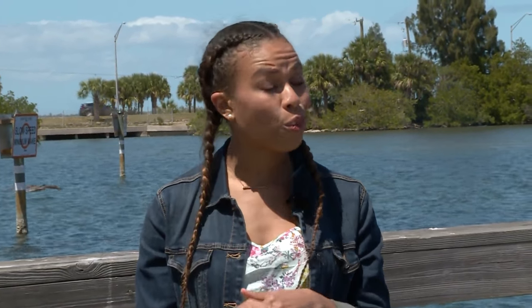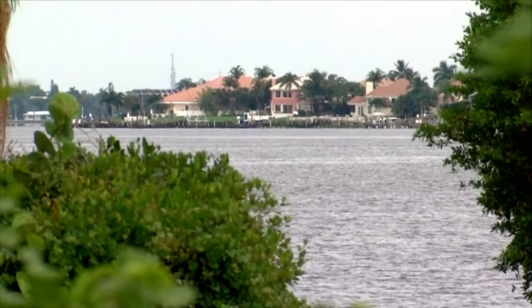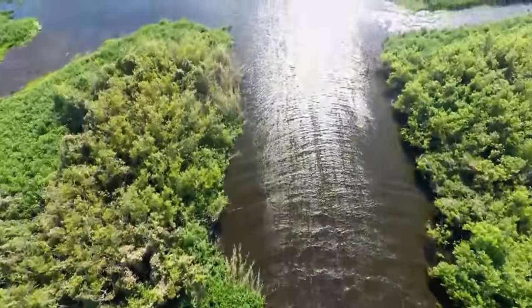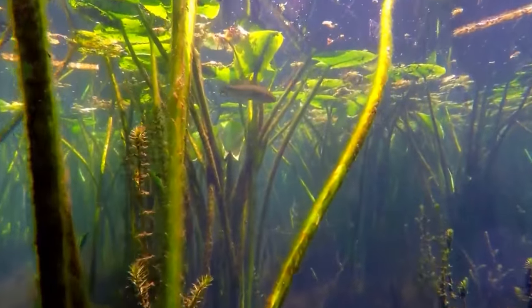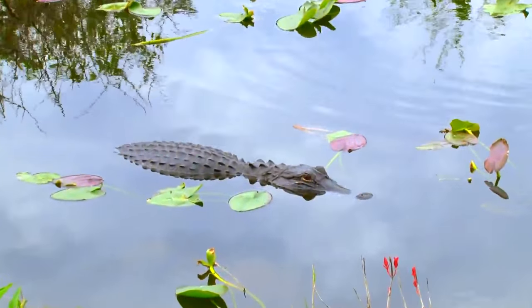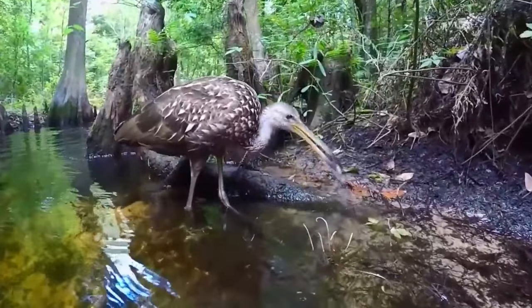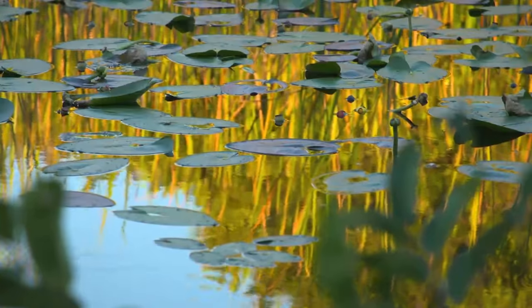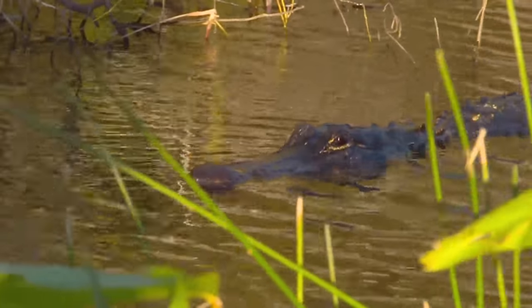Believe it or not, toxic algae is not unique to one location. It's actually found on several areas on the east and west coast of Florida. Blooms have been spotted around the world, and the majority of them occur during the summer months. But in the U.S., Florida has been hit hardest. It's even affected parts of the Everglades, one of the nation's national treasures known for its natural ecosystem. And scientists say the tropical wetlands could be lost if the problem isn't fixed.